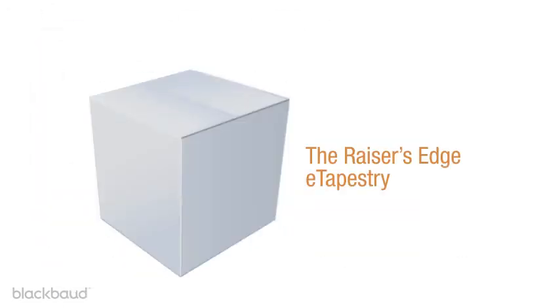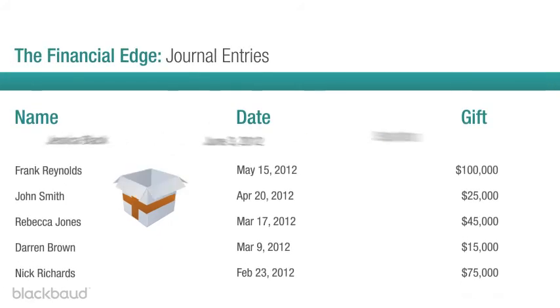If you also own Blackbaud's award-winning CRM solution, the Raiser's Edge, then getting gift information into your general ledger happens automatically too.